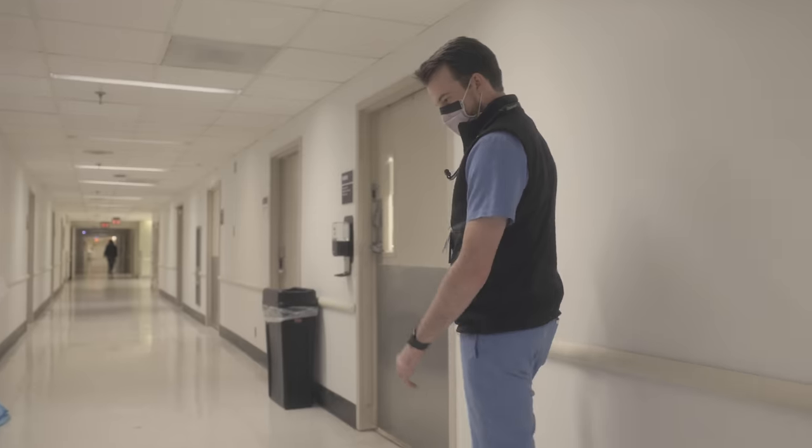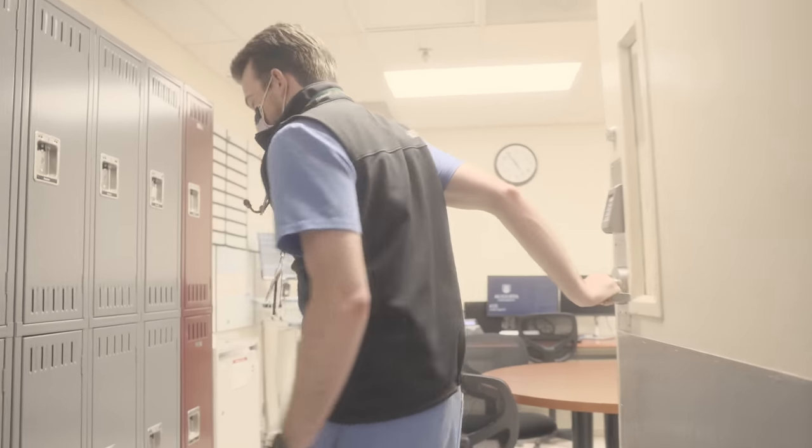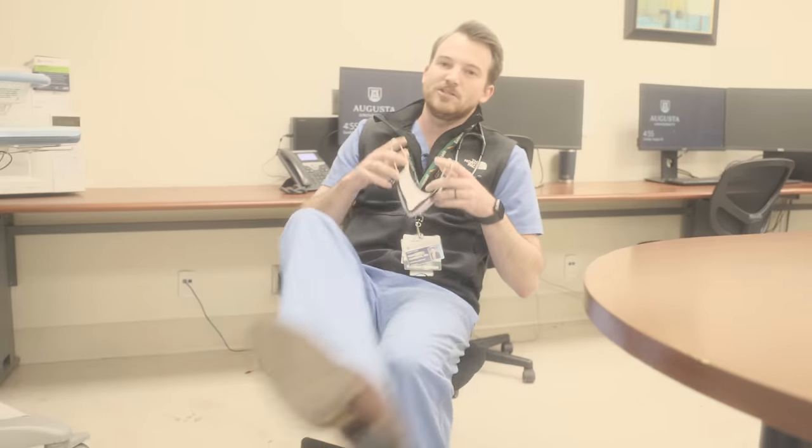Who is the on-call team and what does that mean? The on-call team is the admitting team for the day — they have the admission pager. We have four teams, and each team covers every four days, taking admissions from the emergency department mostly, or transfers from the ICU. When the other teams check out at 3 p.m., the call team cross-covers the other teams' patients and provides care.